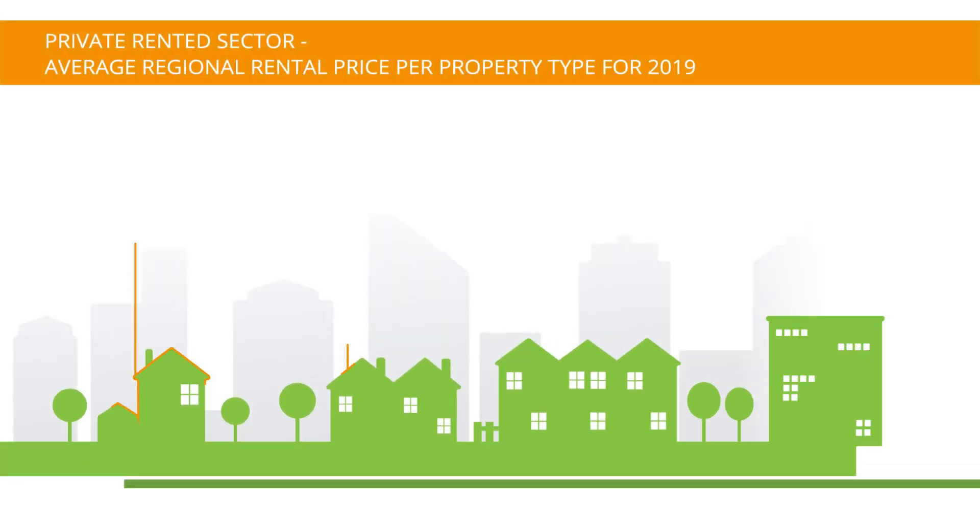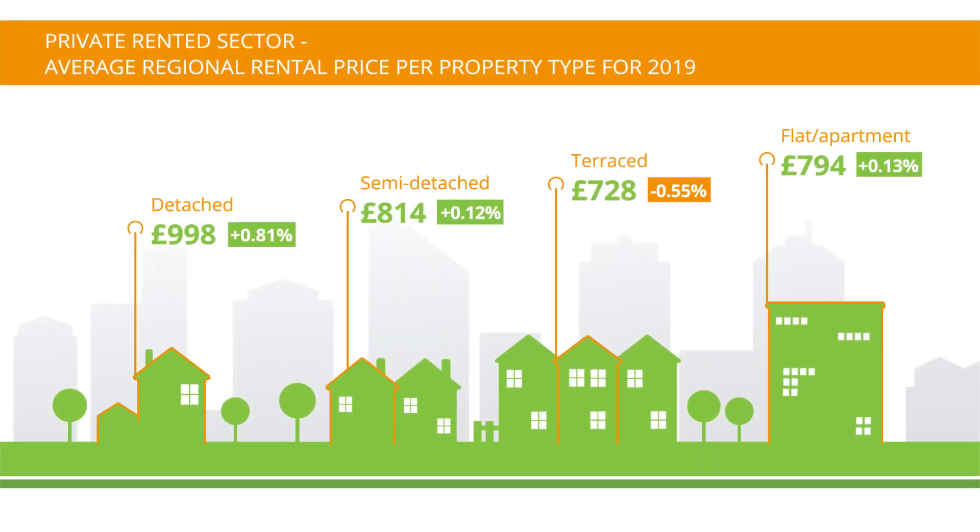By property type, terrace houses have declined the most in average rents, falling by £4 from £732 to £728. In contrast, detached properties have seen the largest increase in average rents, rising by £8 from £990 to £998 in the final quarter of 2019.